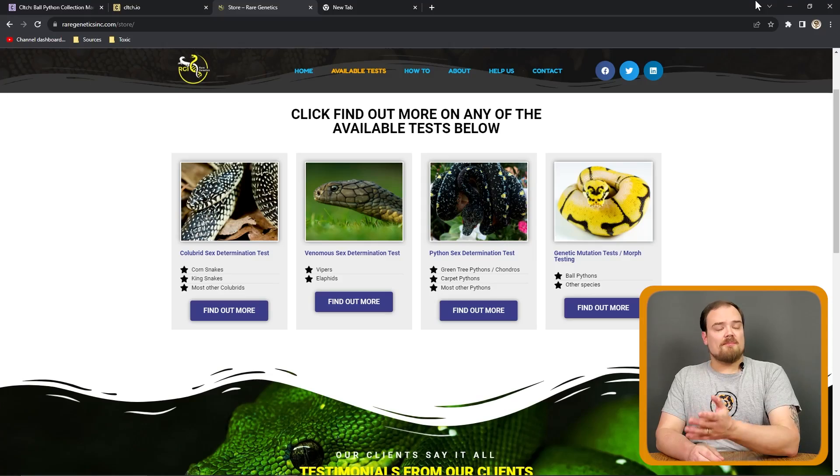We're going to focus on ball pythons, but they do more than ball pythons. For example, they do sex determination tests for ball pythons, colubrids, pythons in general like green tree pythons and carpet pythons. Obviously with venomous reptiles, I can see that being very, very helpful — I don't really feel like probing a cobra. But today we're going to focus on ball pythons and the genetics involved.